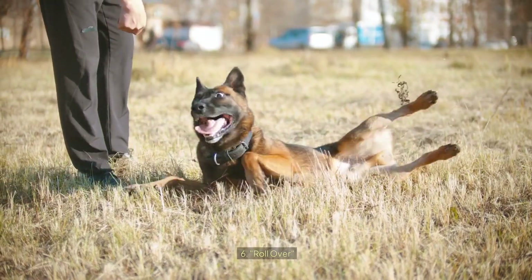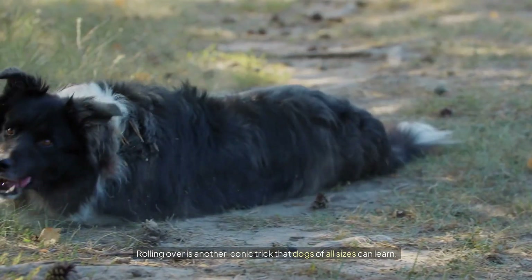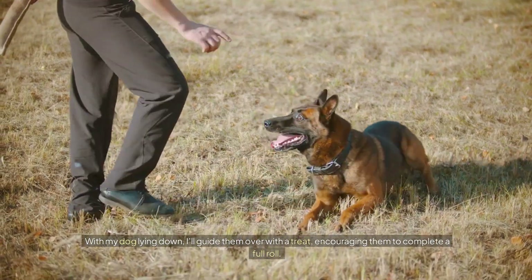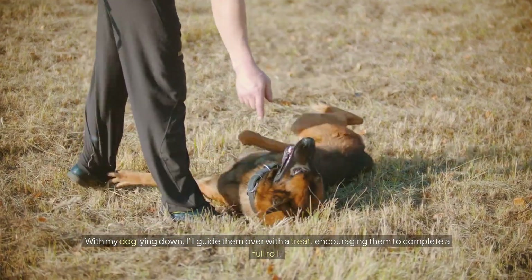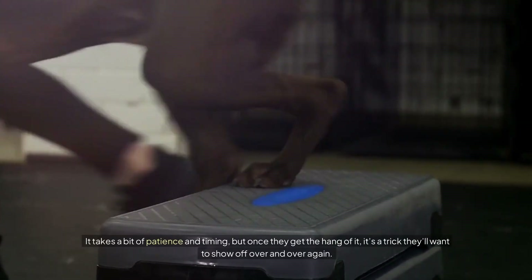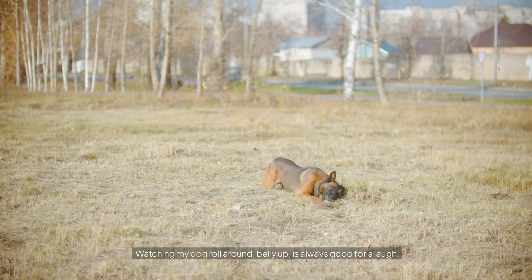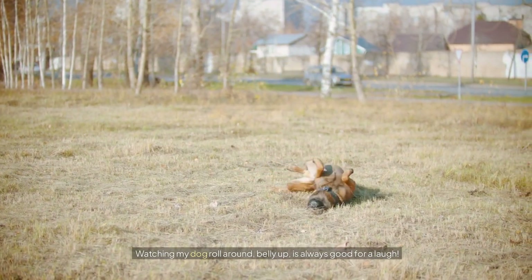Number six: Roll Over. Rolling over is another iconic trick that dogs of all sizes can learn. With my dog lying down, I'll guide them over with a treat, encouraging them to complete a full roll. It takes a bit of patience and timing, but once they get the hang of it, it's a trick they'll want to show off over and over again. Watching my dog roll around belly up is always good for a laugh.